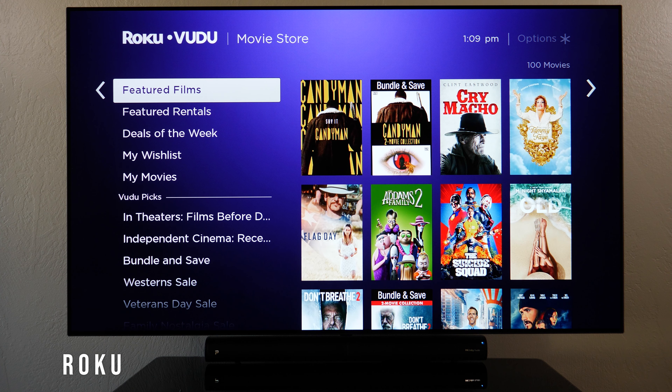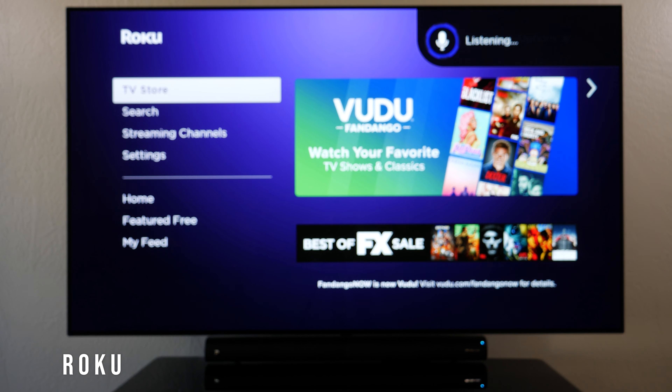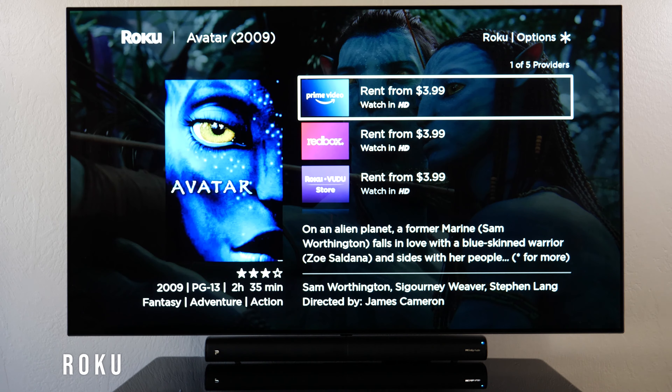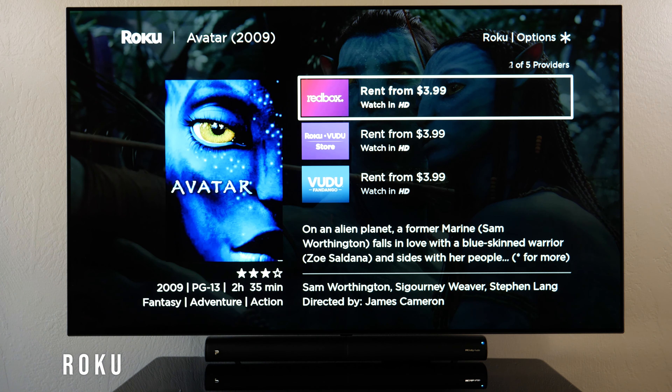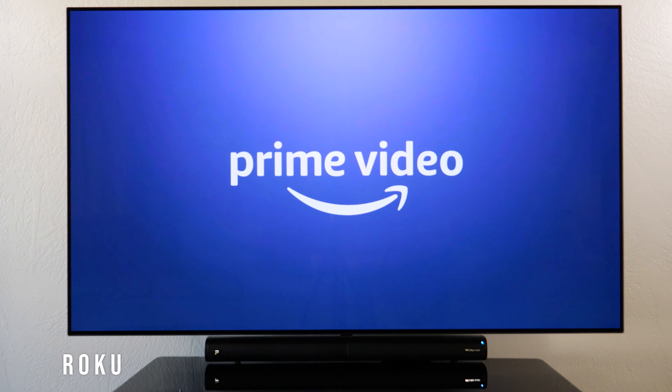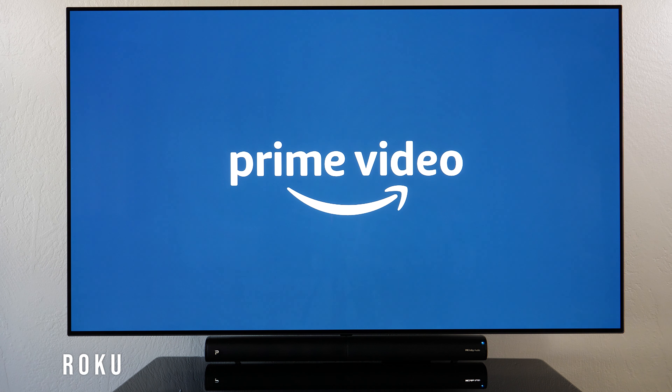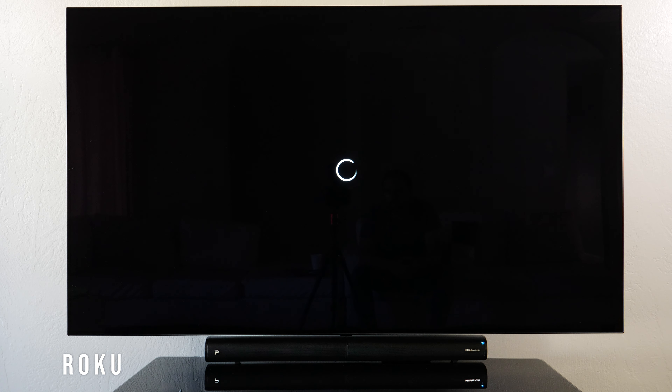For example, searching for Avatar — I could say Avatar on Prime Video. It gives a few options; Roku says I can rent it for $3.99 but doesn't know I already own it. If I click on Prime Video, it opens up and starts playing the movie I bought. It does take a bit of time to load.